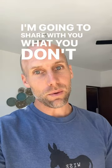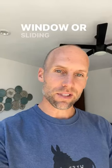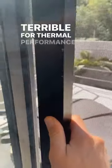I'm going to share with you what you don't want to see in a window or sliding door. This here is an aluminum frame — great for strength, terrible for thermal performance.